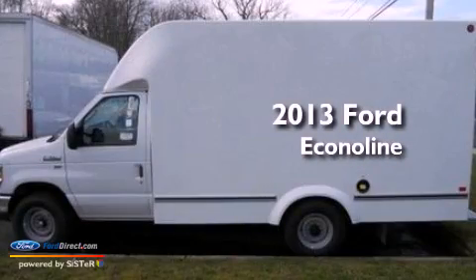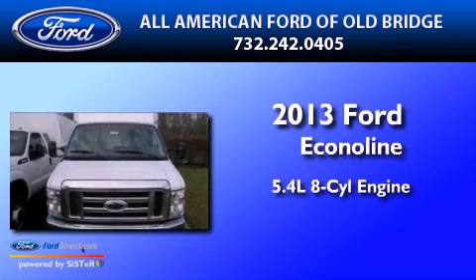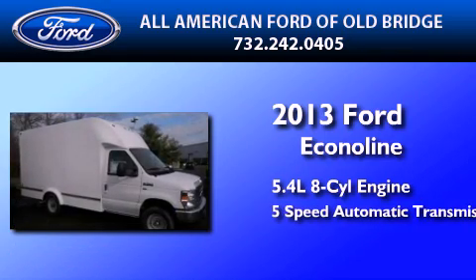This is a brand new 2013 Ford Econoline. It features a 5.4-liter, eight-cylinder engine and a five-speed automatic transmission.